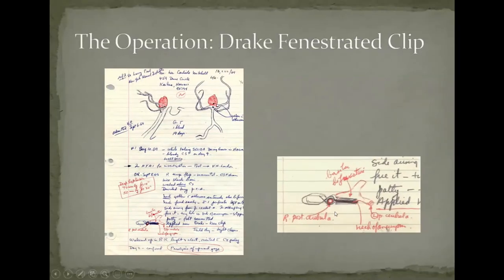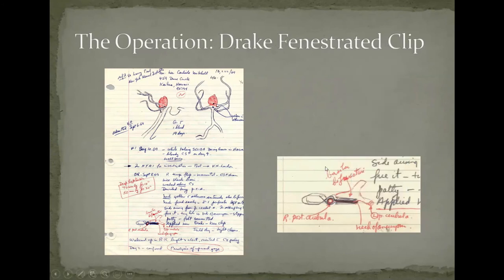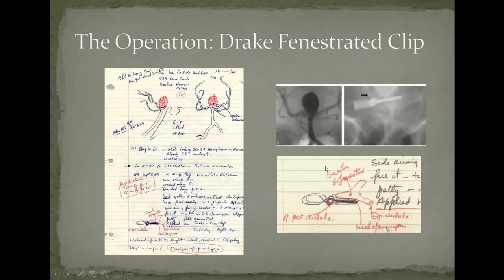This is the angiographic information from that case — you can see the clip, the vessel running through the aperture, and the blades coming across. An audience member asked: when aneurysms are clipped, do they ever have to be replaced, and what complications are associated with clipping?